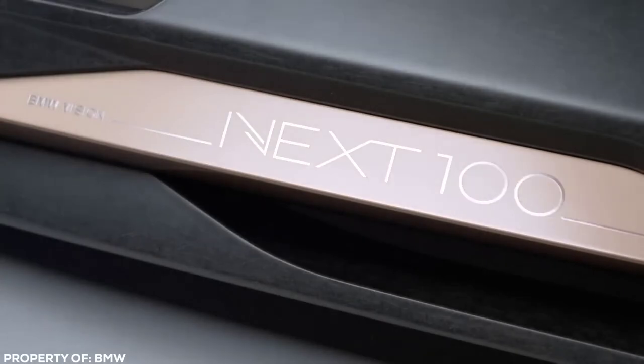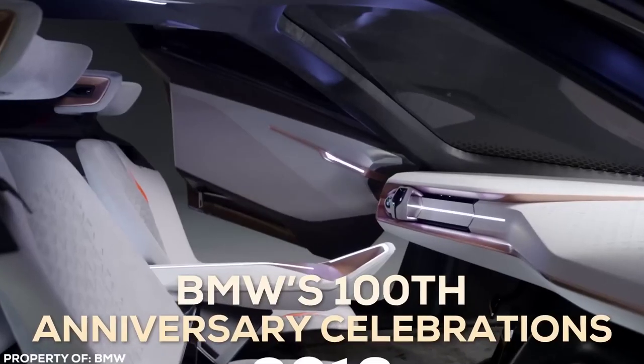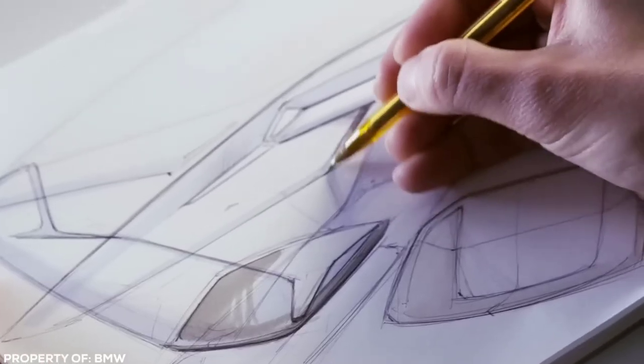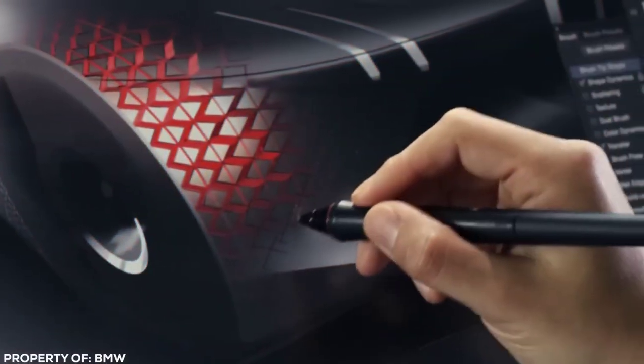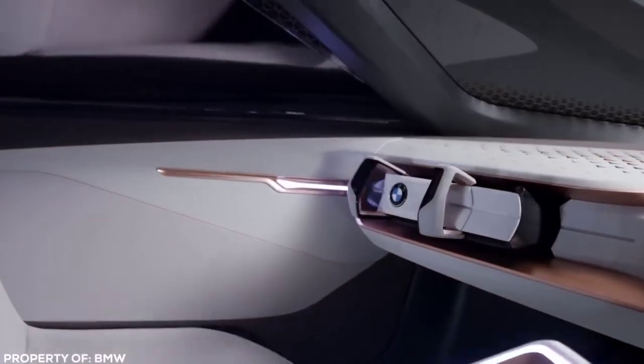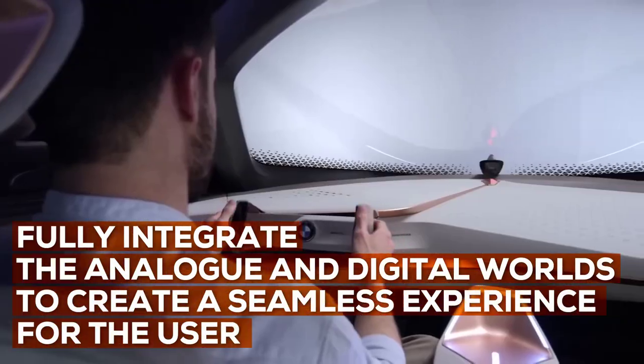The BMW Vision Next 100 was developed for BMW's 100th anniversary celebrations back in 2016. Engineers and designers at BMW wanted to create something truly unique. The result is a copper-coloured concept car that is out of this world. The aim of the build was to fully integrate their analog and digital worlds to create a seamless experience for the user.